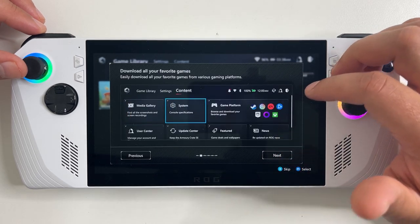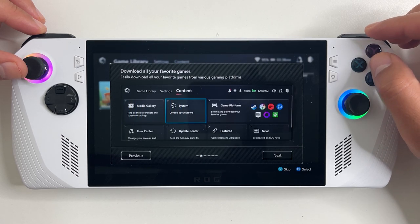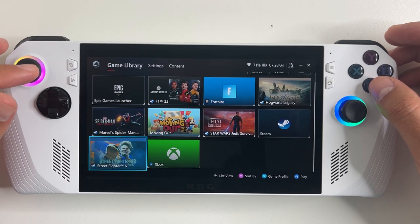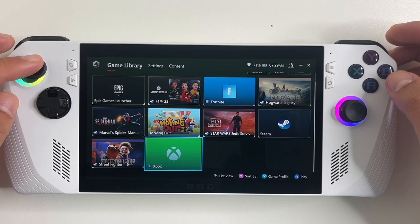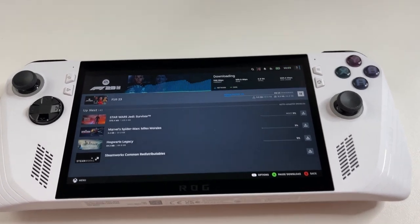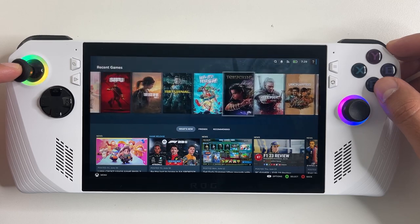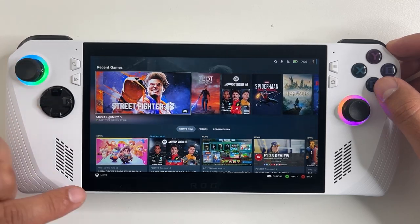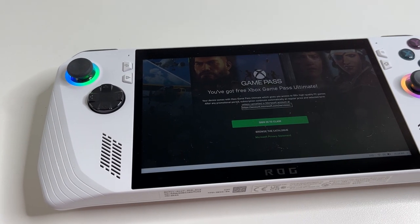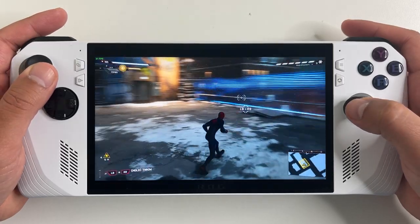If you want it to feel more like a console, there's the ROG app which opens during startup. It acts as a control center for all your games, displaying everything installed and gaming services like Steam and Xbox. I can load up Steam right from it and it'll open in Big Picture mode, which feels exactly the same as it did on Steam Deck. There's also the Xbox app, and you get three months of Game Pass Ultimate included with the ROG Ally, giving access to a ton of games.